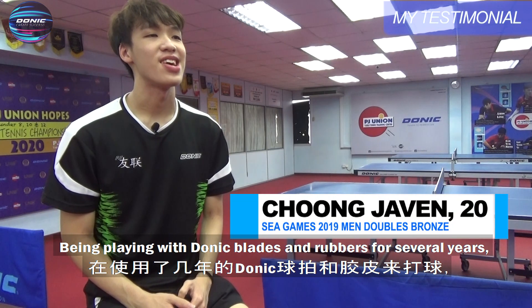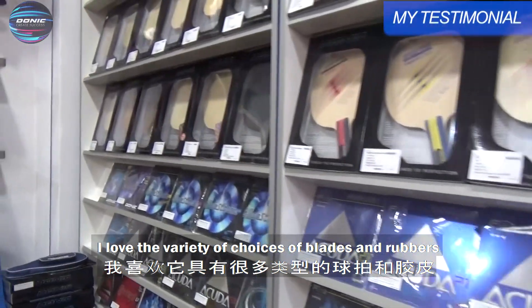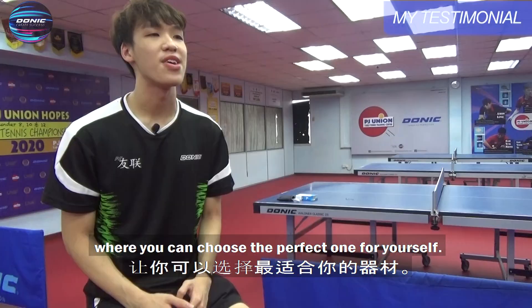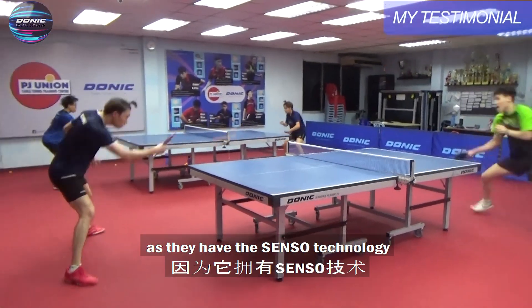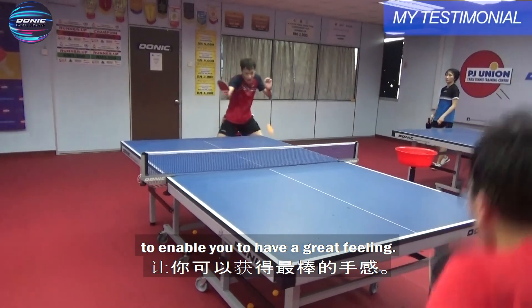Been playing with Donic blades and rubbers for several years. I love the variety of choices of blades and rubbers where you can choose the perfect one for yourself. The control feeling is really good as they have the sensor technology to enable you to have a great feeling.